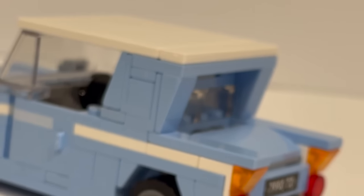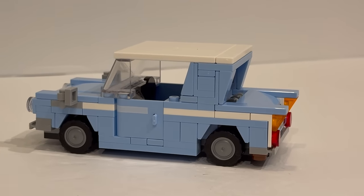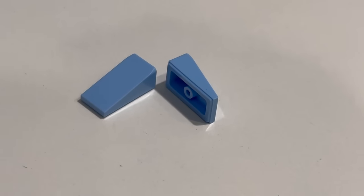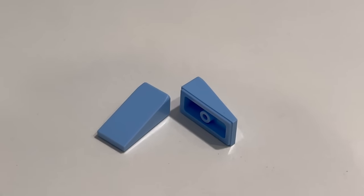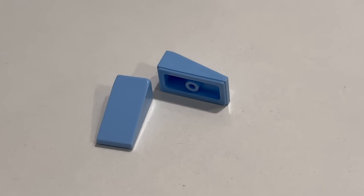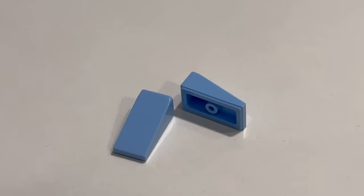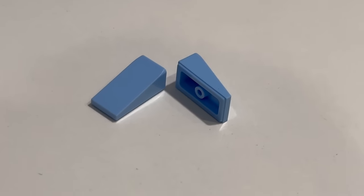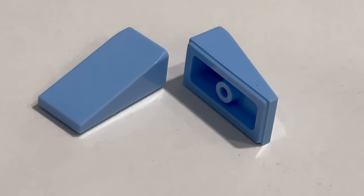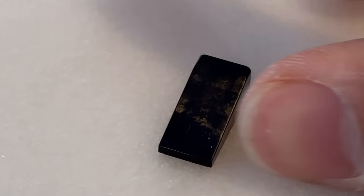That has been consistently one of my biggest problems with the elongated cheese slope piece — why does every single version of it have a grill? For years I thought LEGO would never make it. I thought if LEGO was going to make it, they would have done it already. But no — they finally have done it. The Speed Champions design team have necessitated the creation of this piece, and thank goodness, because this is so, so useful. It doesn't seem like a huge difference at first — you might wonder, it's either with a grill or without a grill, how useful is that?